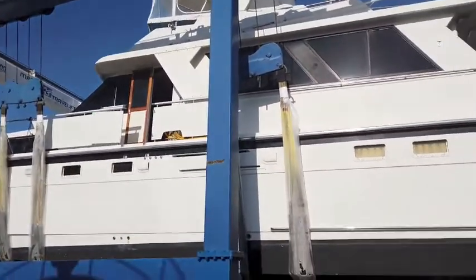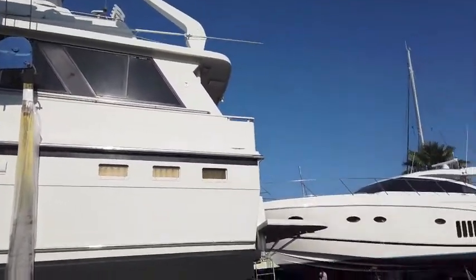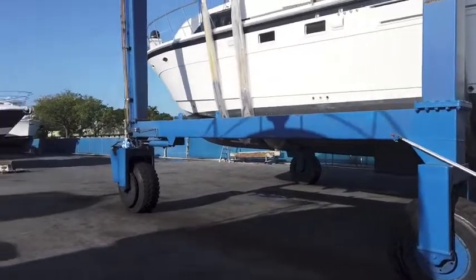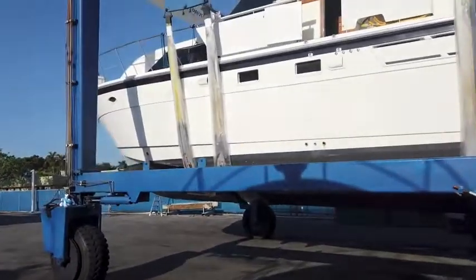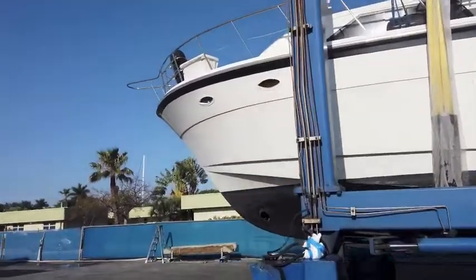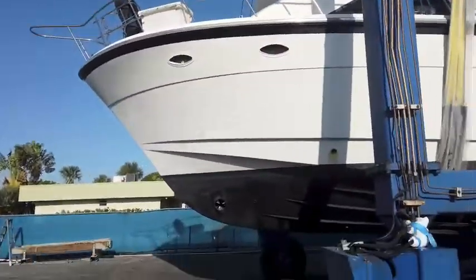We've got a 52-foot motor yacht. Straight diesels. Look at that bottom — beautiful, beautiful bottom. Great lines. It's a four-cabin. Big boat. Feels like a 60-footer, but it's specked out as a 52-footer.